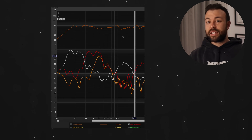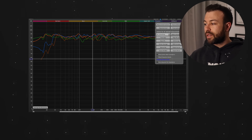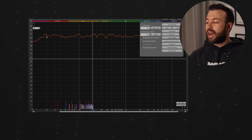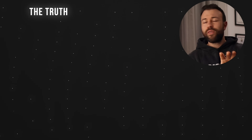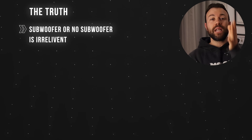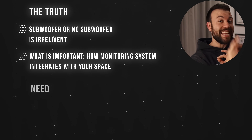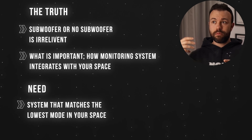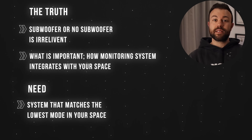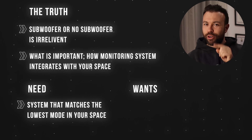With the subwoofer it's a larger bandwidth system, and also arguably a more accurate system. Going from no sub to having these extra octaves has meant the world for me. And now I want to talk about the truth no one tells you when it comes to subwoofers: subwoofer or no subwoofer is irrelevant. What is completely relevant is how your monitoring system integrates with your space. For accurate monitoring, you need a system that matches the bandwidth of the modes in your space. If your main monitors don't reproduce low enough, then yes — a subwoofer or larger speakers is what you need.